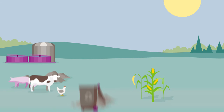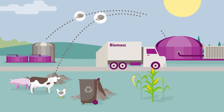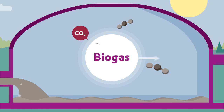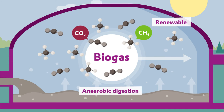When the biomass is digested in a biogas plant in the absence of oxygen, biogas is produced. The gas mixture consists of natural carbon dioxide, or bio-CO2, previously extracted from the atmosphere, and renewable natural gas, or RNG, of non-fossil origin, also known as biomethane.